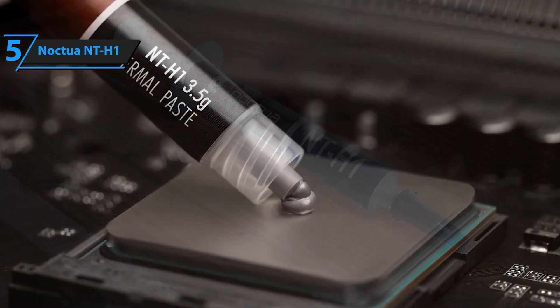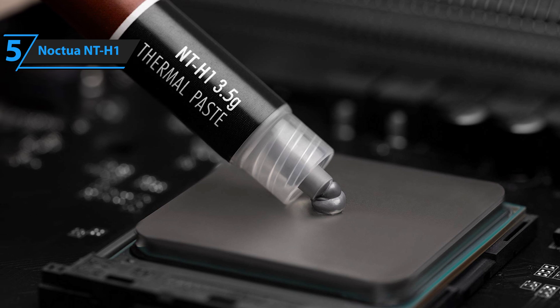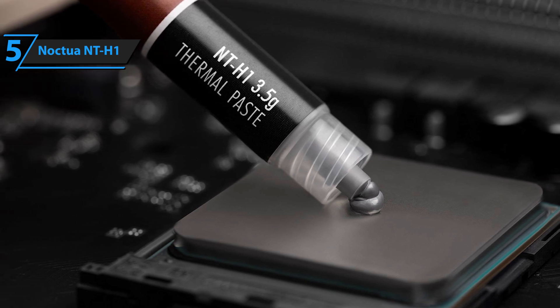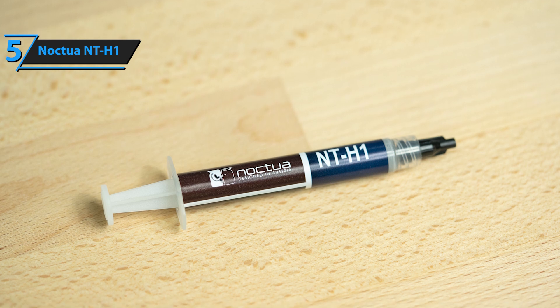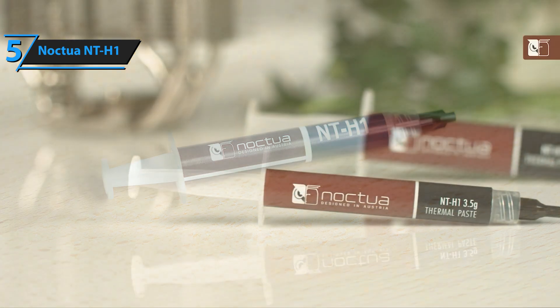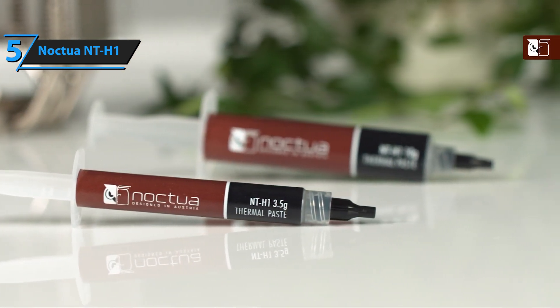NT-H1 is presented in a convenient blister pack that can be easily opened and closed to store the syringe more comfortably. The packaging displays the typical colors of the Austrian brand, while on the back you can find the product's description, specifications, and instructions for use. Overall, NT-H1 is an outstanding option for those on a budget who want high-quality results, with impressive thermal resistance, exceptional ease of use, and long-term stability.